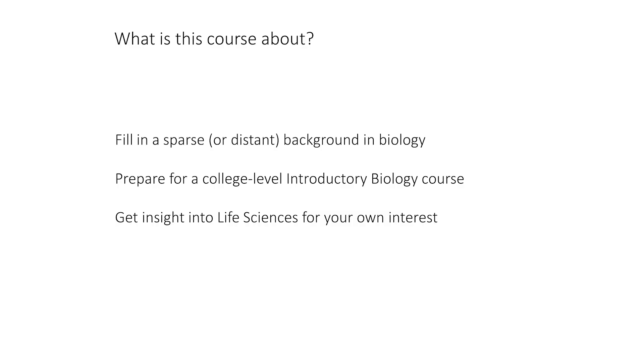I'm Professor Hazel Siv, and I'd like to welcome you to Getting Up to Speed in Biology. This course is for you if you are trying to fill in a sparse or distant background in biology — it's been a while since you studied biology and you'd like to get up to a more modern time. It's also for you if you're preparing to take a college-level introductory biology course, for example at MIT or another college, or if you're trying to get insight into life sciences for your own interest.